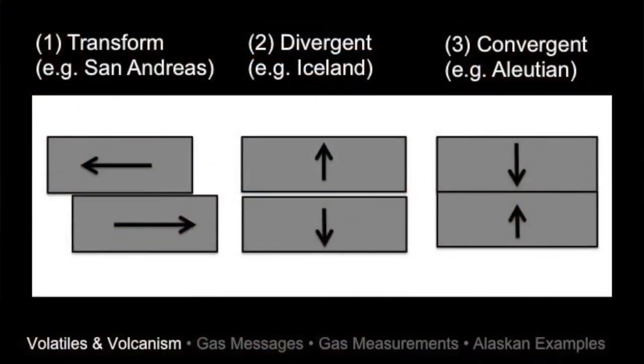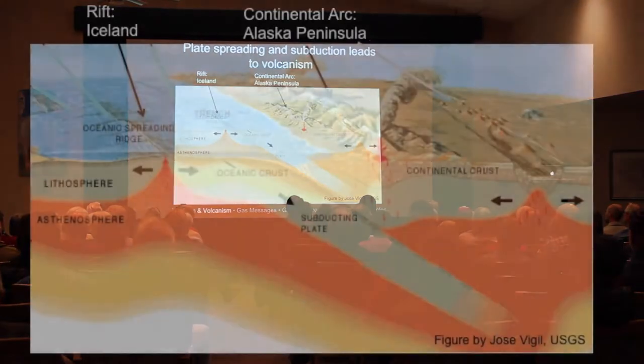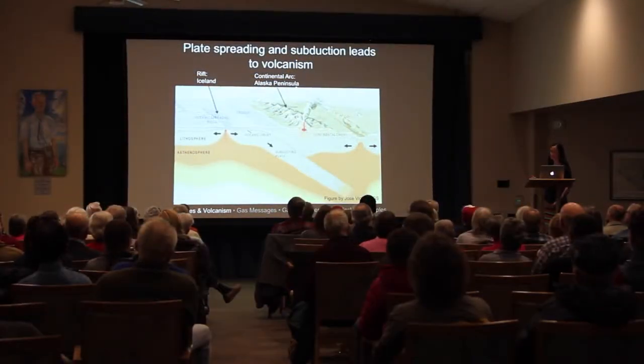The combined upper mantle and crust makes up what we call the lithosphere — a rigid plate that moves on top of the molten mantle asthenosphere. At plate boundaries there are three types of motion: a transform fault where plates move past each other, like San Andreas; a divergent boundary where plates move apart, like in Iceland; and in Alaska we have convergent plate boundaries where two plates move toward each other, producing arc volcanism.